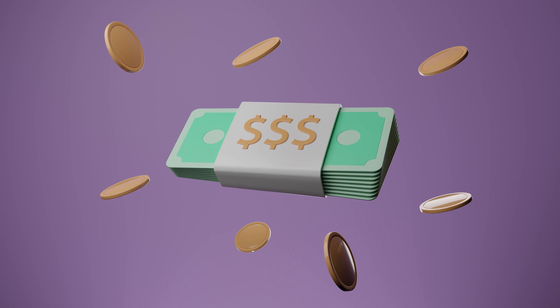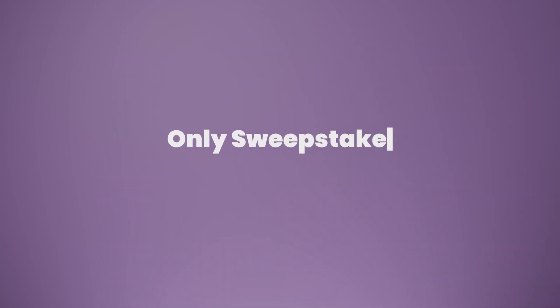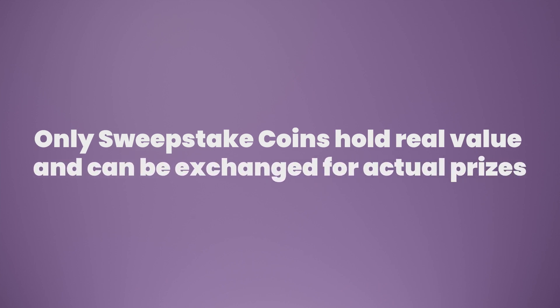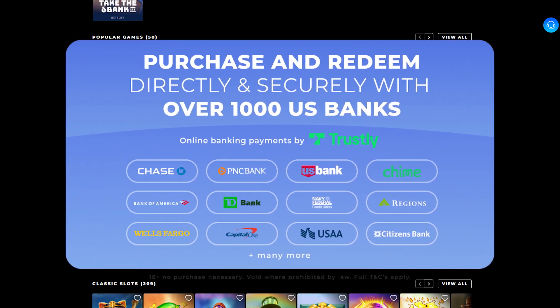At wowvegas, you can use two different currencies to play their games, but only sweepstake coins hold real value and can be exchanged for actual prizes. You can redeem them to your Skrill or Trustly account once you reach a minimum of 100 SC.